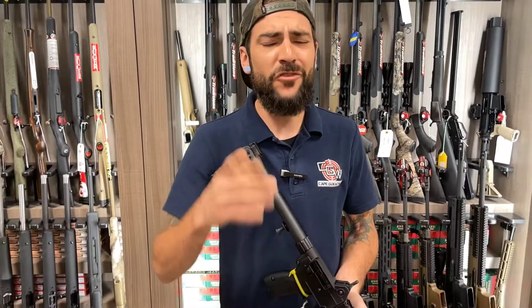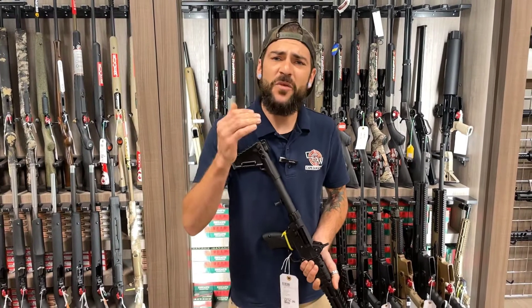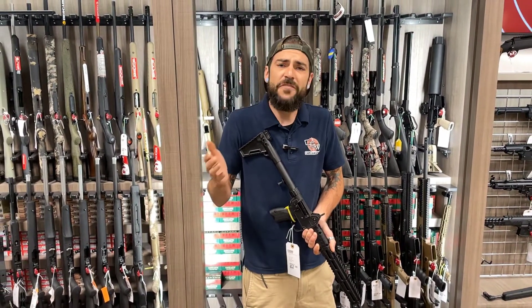Hey guys, Tim from Cape Gunworks here. Got a little story for you. Every single year, overseas, in the United States, thousands upon thousands of firearms are manufactured, and they don't have a home.